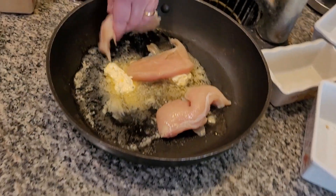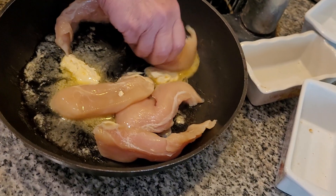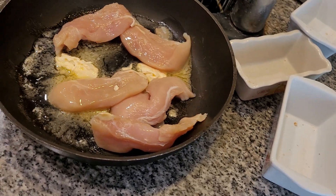Now the butter is not completely melted yet, but don't worry folks, it's going to melt in a minute or so. We're adding in these chicken pieces. It's delicious.